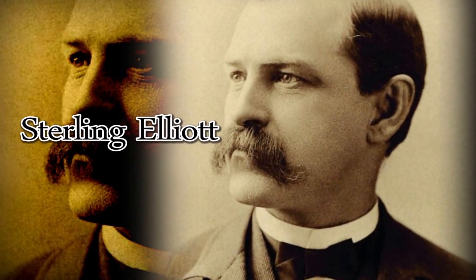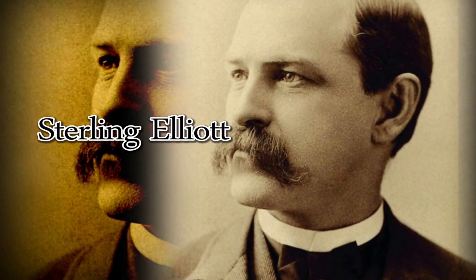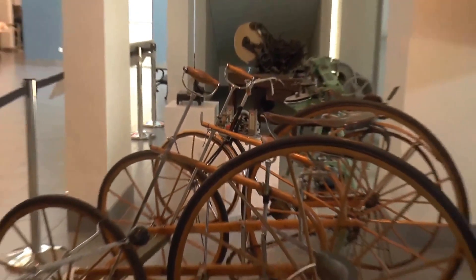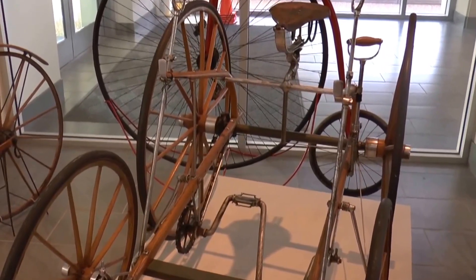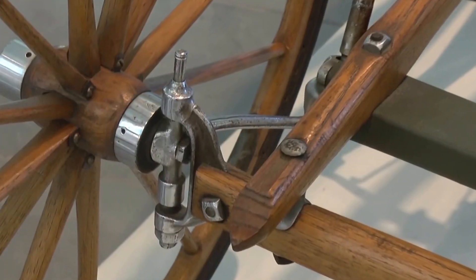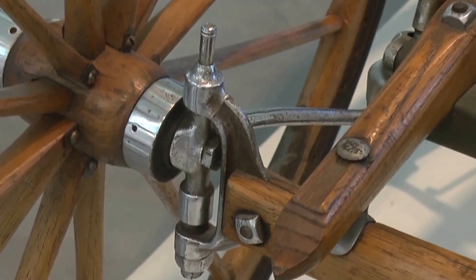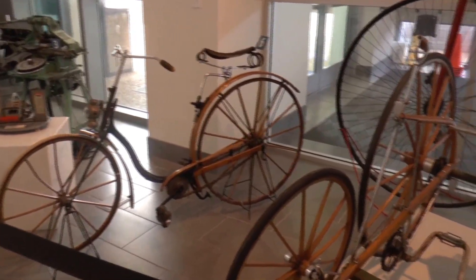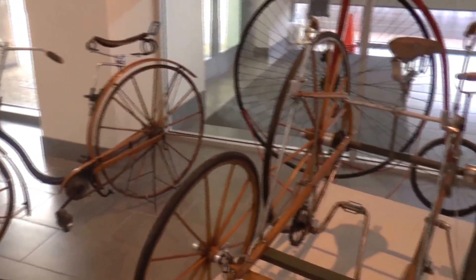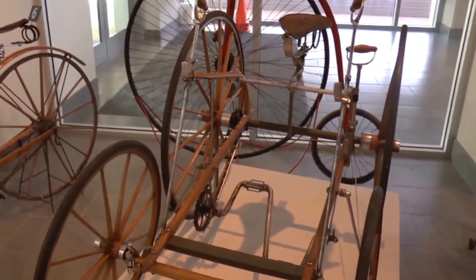He invented many different things. He was mad about bicycles — he loved bicycles — and he did a lot of inventions to improve bicycles. He was also a bit of a social reformer; he felt that women should be able to ride bicycles, so he invented a seat that women could ride. Perhaps Sterling Elliott's most famous invention was called the kingpin, which solved the steering problem in four-wheel vehicles. This turned out to be a precursor to the current rack and pinion steering that cars have today. Some of his original patent models are on display.